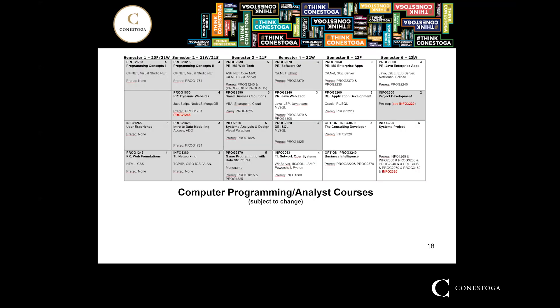Here are the core courses for Computer Programming Analysis. Level one has Programming Concepts 1 and User Interface. Level two has Web Tech, Small Business Solutions, Systems Analysis and Design, and Game Programming with Data Structures. The winter level two has Software Quality Assurance, Java, Database SQL, TI Networking, Operating Systems, Python, and Windows Server. If you were in the co-op stream you would go out for four consecutive co-op semesters; otherwise you continue with semesters five and six.